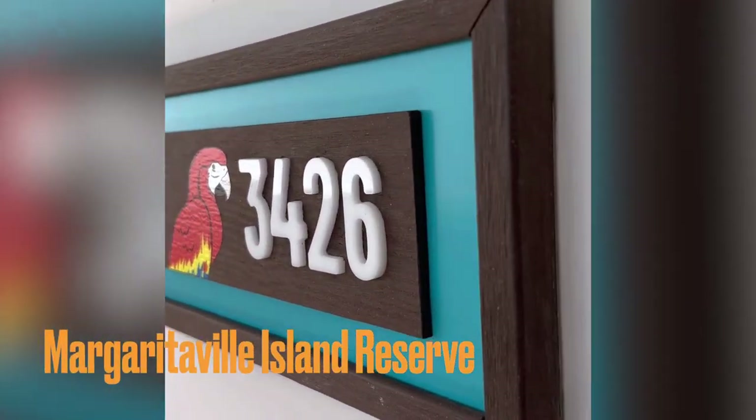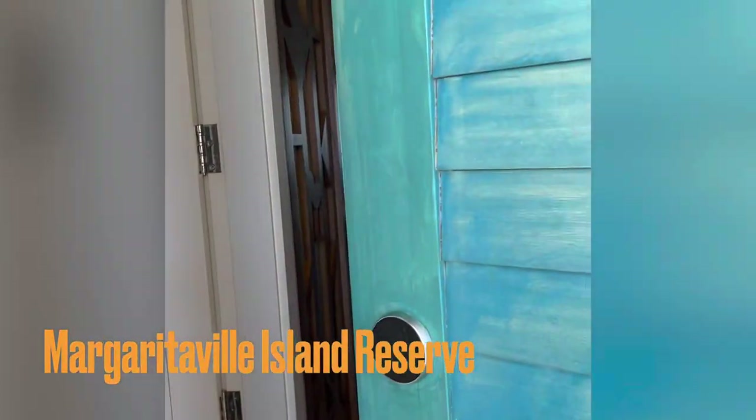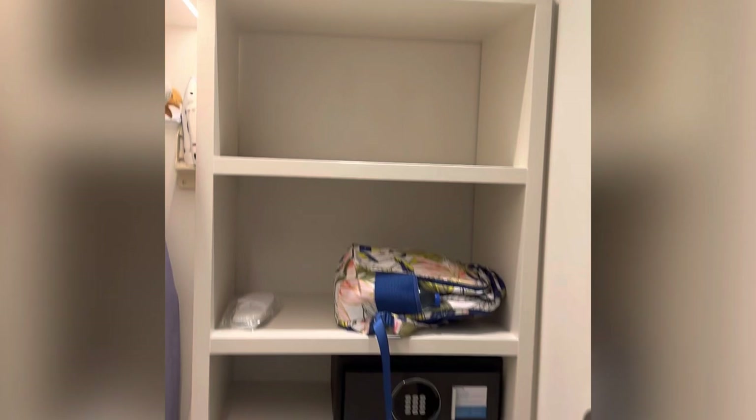Here's a quick view of my room, 3426 at Margaritaville Island Reserve in Cap Cana. This is the adult-only section of this resort — there is a family-friendly section as well. Here is the closet — it's huge. It's got a safe, slippers, and robes.